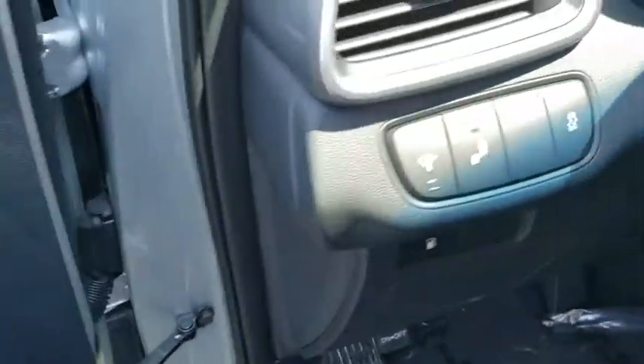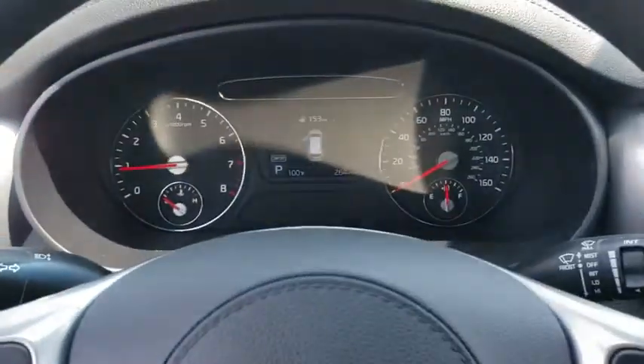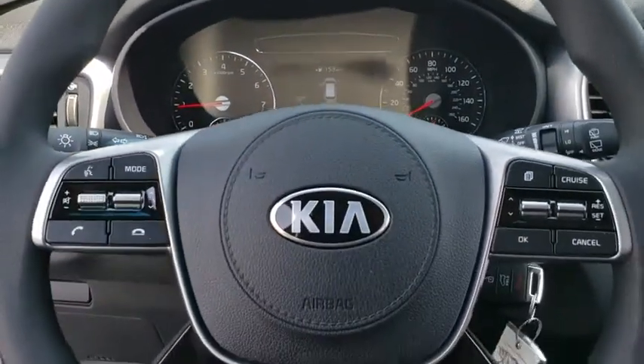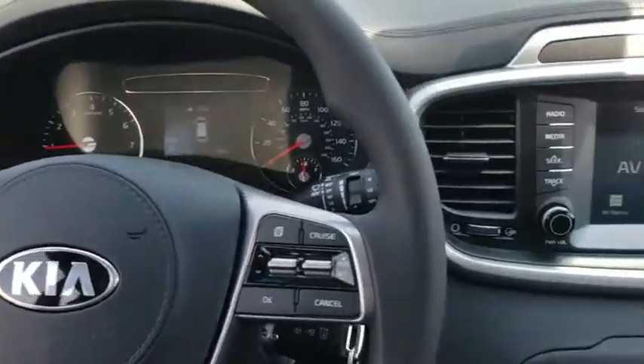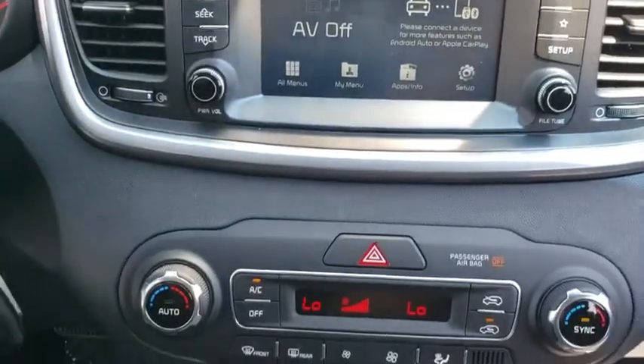Cruise control, aluminum wheels, four wheel disc brakes, rear defrost, front wheel drive, climate control, AM FM stereo radio, bucket seats, power door locks. If affordable style and reliability are what you're looking for,